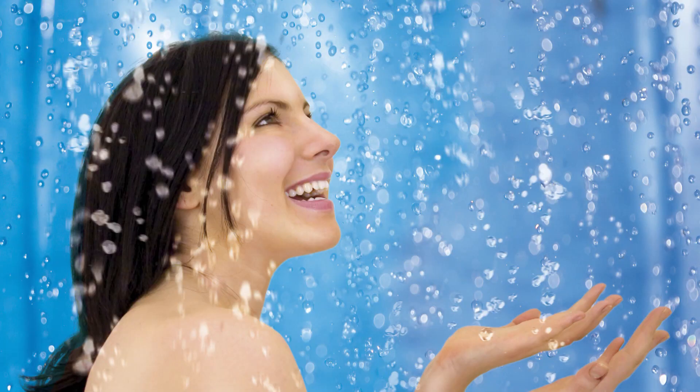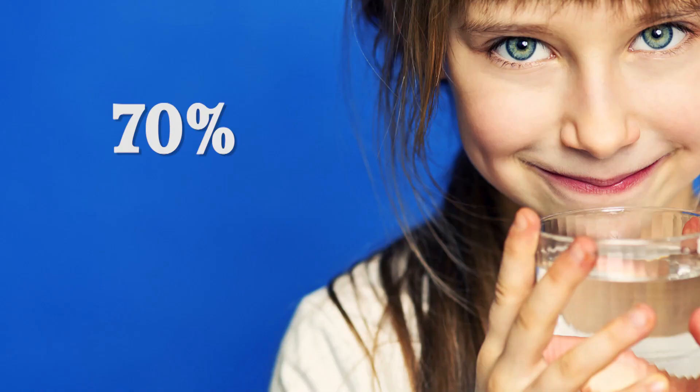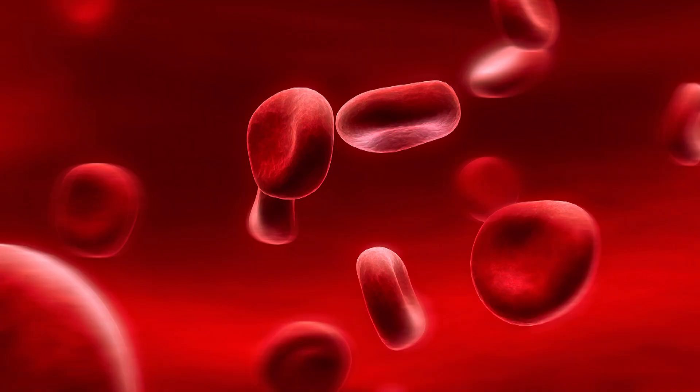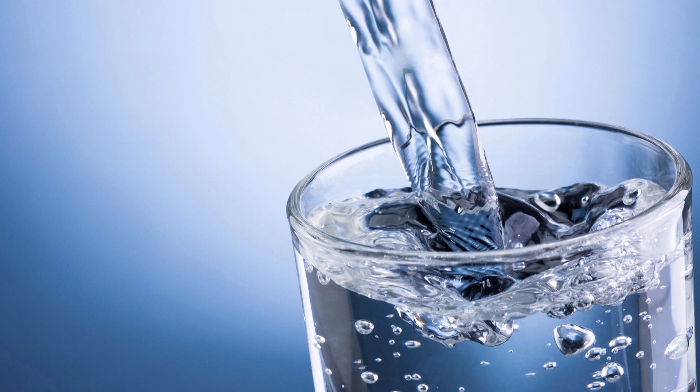Do you want to know what the easiest way to health is? Through water. Our physical bodies consist of over 70% water. All body functions including metabolism, digestion, elimination, proper brain function, and electrical conductivity of our hearts and every cell is dependent on proper hydration.